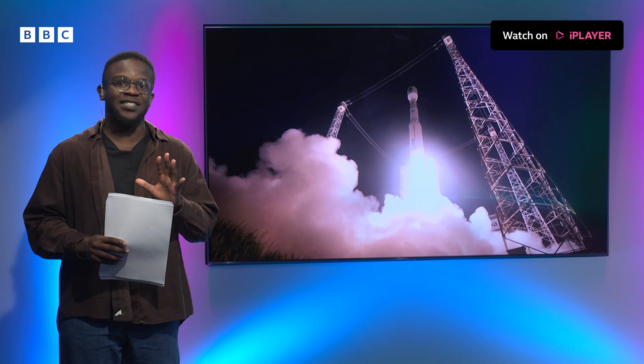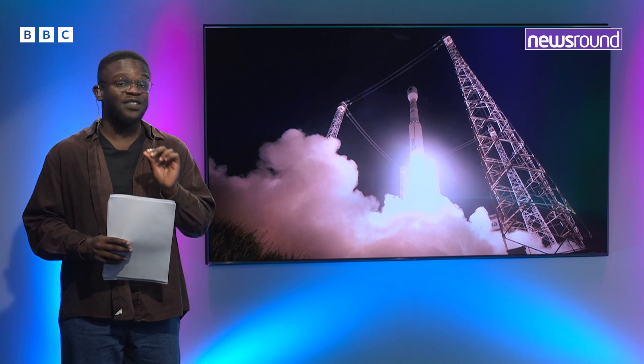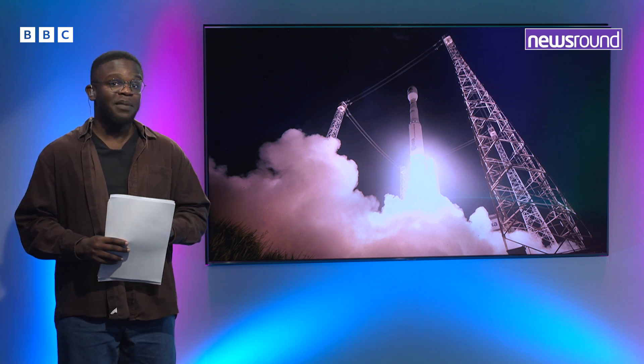Next, a satellite with a special job has blasted into space and if all goes well, it's about to start its very important mission. Emma-Louise went to the European Space Agency to meet the team who made it to find out more.